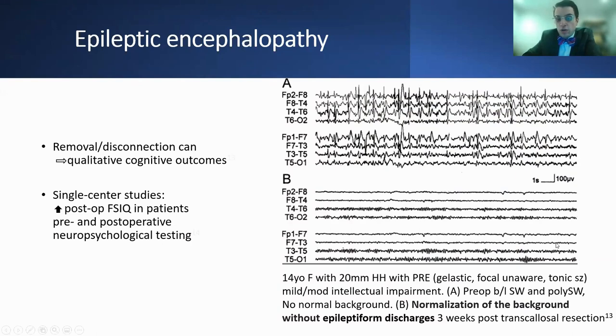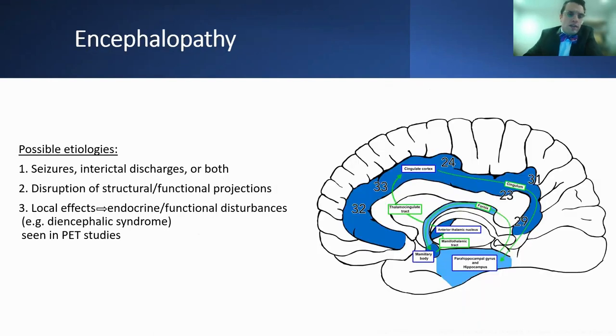This figure is from a 14-year-old who had a 20-millimeter hematoma with multiple seizures and drug-resistant epilepsy with mild and moderate intellectual impairment. Panel A shows preoperative bilateral spike and polyspike-and-wave discharges without any normal background features. Panel B shows the EEG just three weeks after a transcallosal resection, with normalization of the background activity — a good posterior basic rhythm and an absence of epileptiform discharges. The etiology of the encephalopathy may be due to seizures, interictal discharges, disruptions of structural or functional projections, or local effects leading to endocrine or functional disturbances such as a diencephalic syndrome.